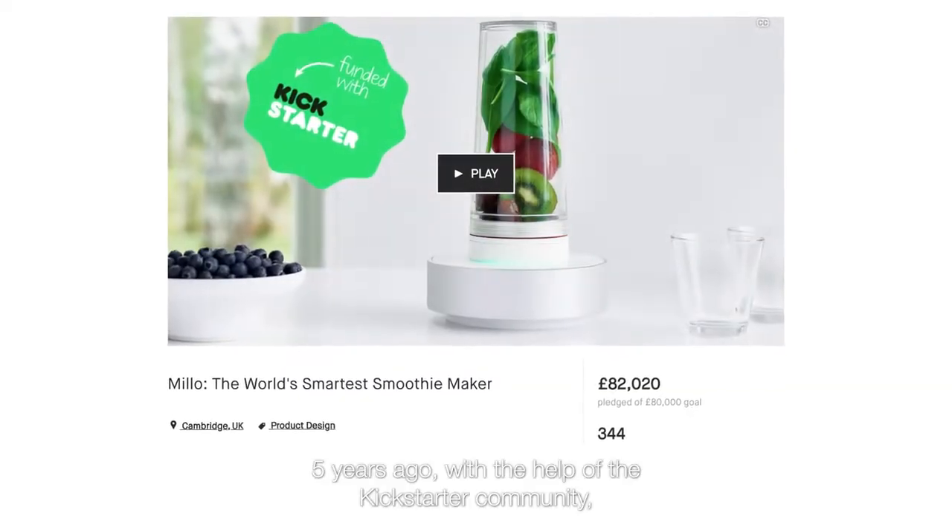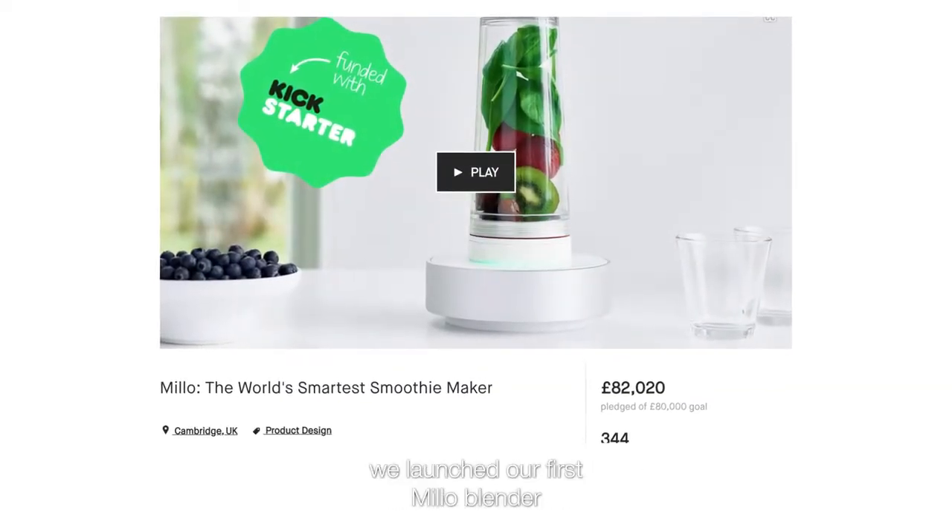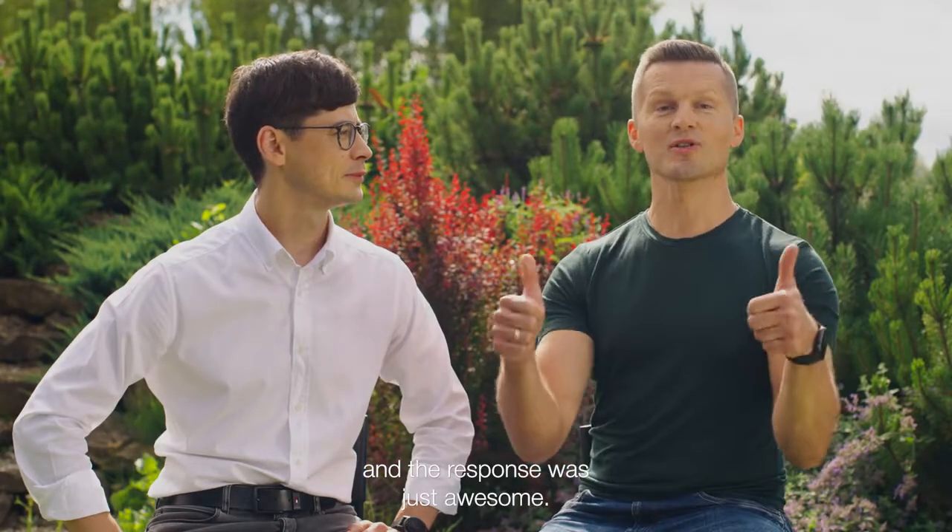Hey Kickstarter, my name is Adam. And I am Ivaras. Five years ago, with the help of the Kickstarter community, we launched our first Milo Blender. And the response was awesome.